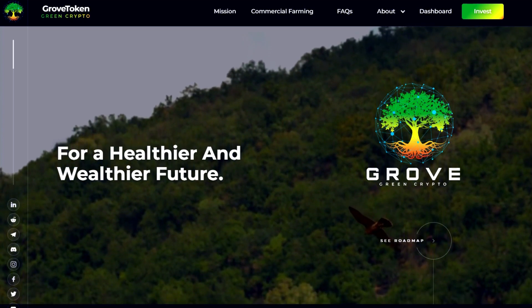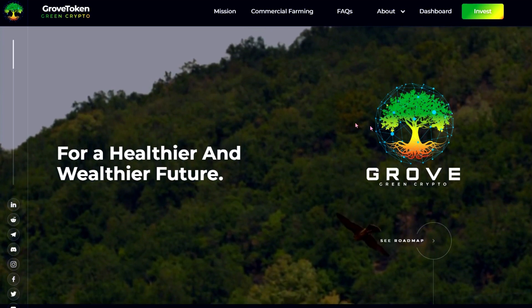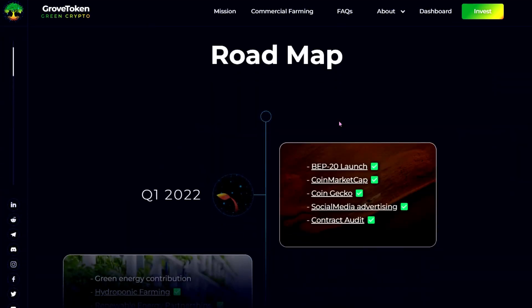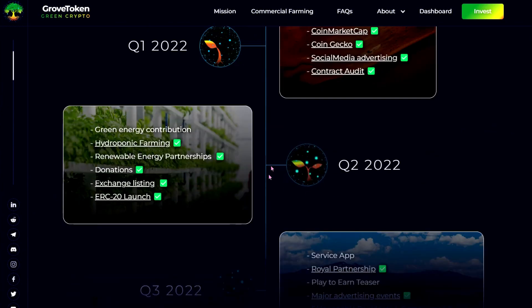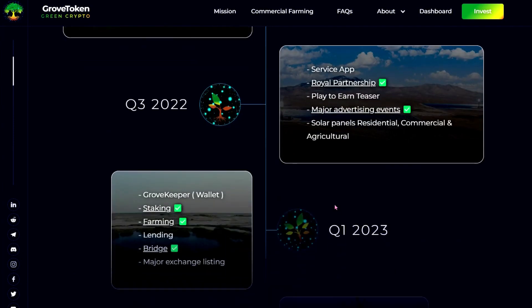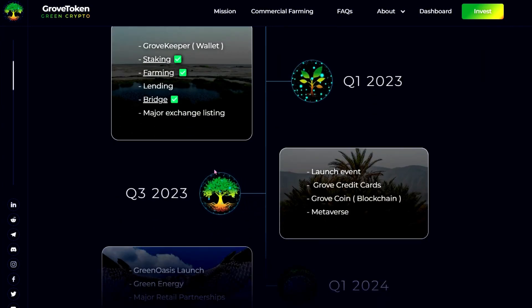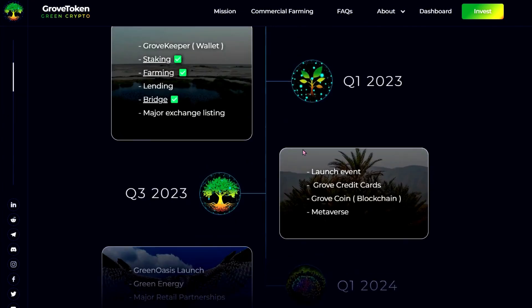So this is Grove Token. I'm on grovetoken.com — I'll link it in the description so you can have a look as well. Grove Token: green crypto for a healthier and wealthier future. Scrolling down, they show their roadmap. I personally think it's so cool how they've got the little tree sprout seedling in there — I think that's so cute and it looks really nice on the website.